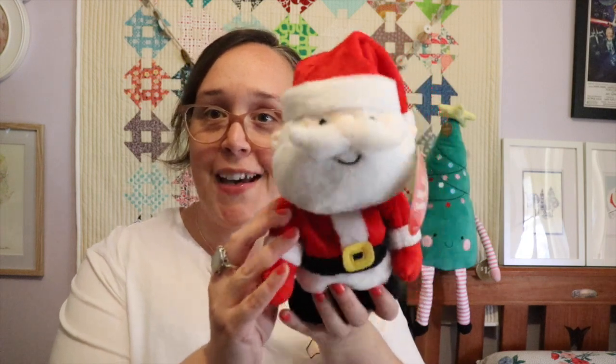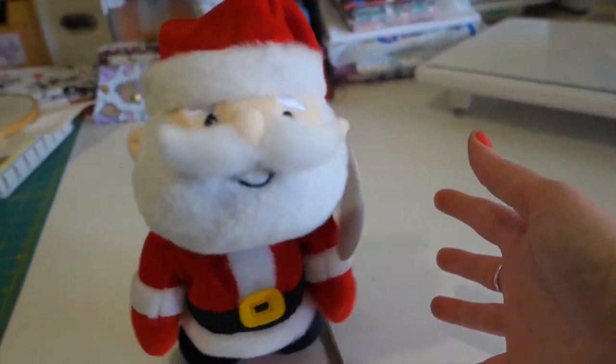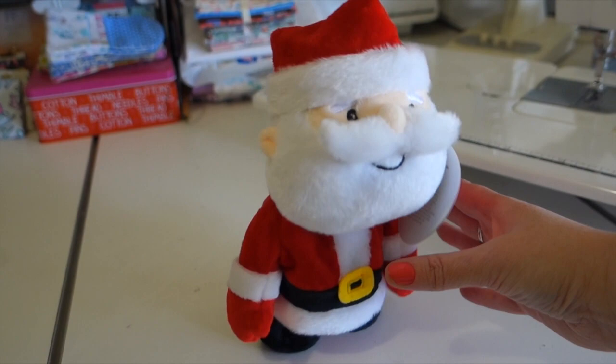Moving on to Big W — I actually showed you this one already. This is my dancing Santa. He's one of the first Christmassy things I got once I got back from the UK. He shovels back and forth — I'll insert a little video of him now. When I first tried it in the store I thought it was the coolest thing, it made me laugh and made me happy. So I picked him up — why not? I paid $15 for him.